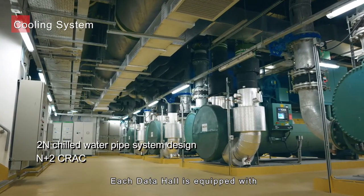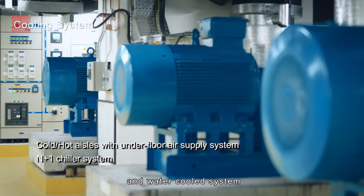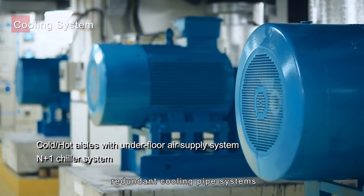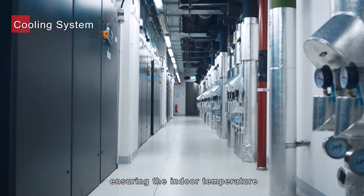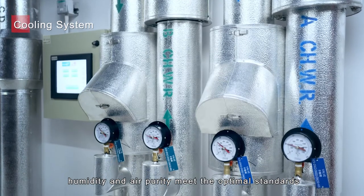Each data hall is equipped with two separate CRAC corridors and water-cooled systems with redundant cooling pipe systems, ensuring the indoor temperature, humidity and air purity meet the optimal standards.